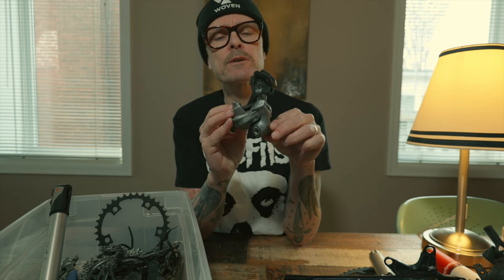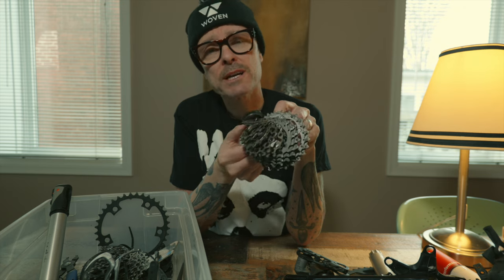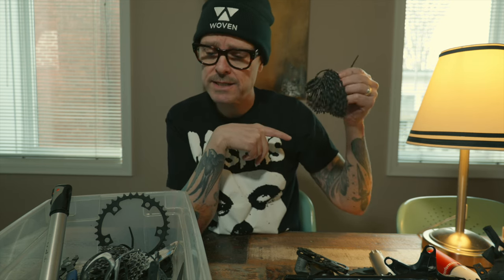Ultegra 10-speed rear derailleur — not the cleanest item, probably waiting for a project that hasn't been forthcoming. I'm going to clean it up and hold on to it — it looks in pretty decent shape. Old cassettes: this one is quite nice — a Juris 11-26 that came on my Number 22 titanium bike. These Juris cassettes are very expensive. I don't currently have a project or bike that could use it, but I'm going to hold onto both the rear derailleur and this 11-speed Juris cassette — until the next time I do this video in two or three years.